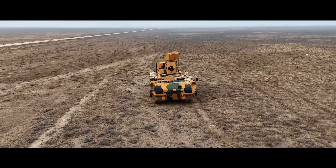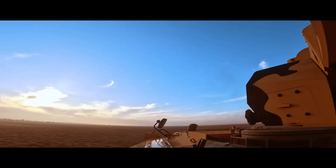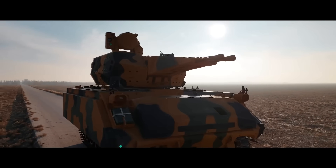But today, as you can see, we're taking a look at something a little different and quite unique and special — the Korkut Air Defense Vehicle.